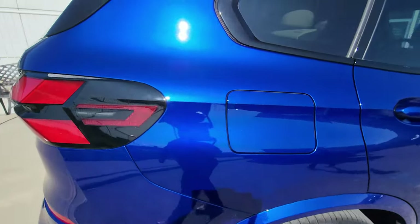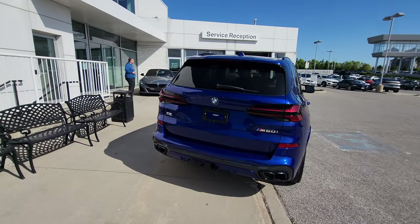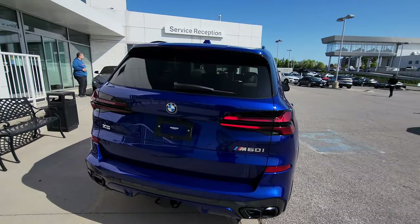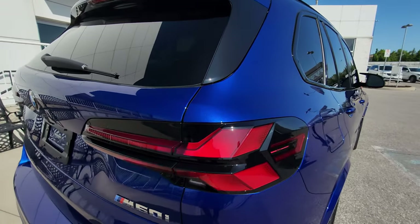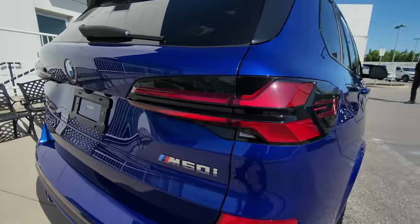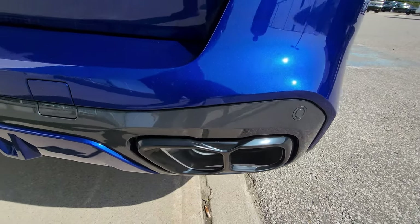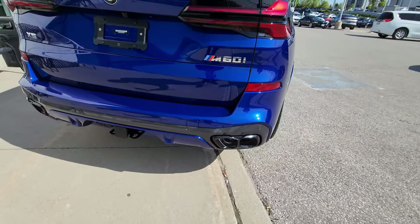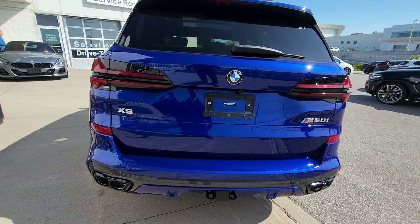We've got 315-width tires on the back, fuel cap door on the passenger side, and there are the new tail lights with an X design. I just hit unlock so you can see that animation sweeping across. We've got those triangle patterns on the side, BMW lettering, big chrome M60i badging, and dual exhausts at the bottom on each side — styled similarly to the new i7 LCI.